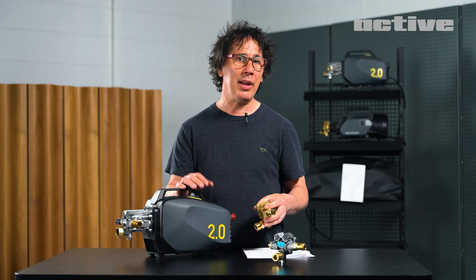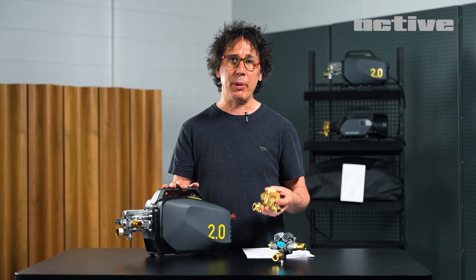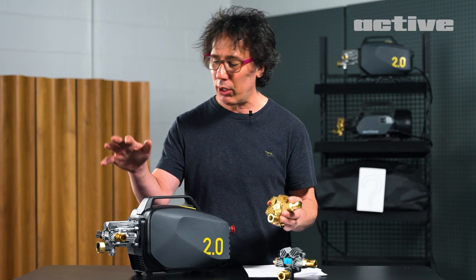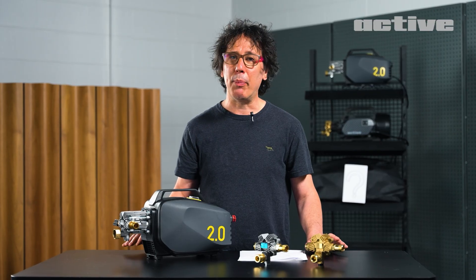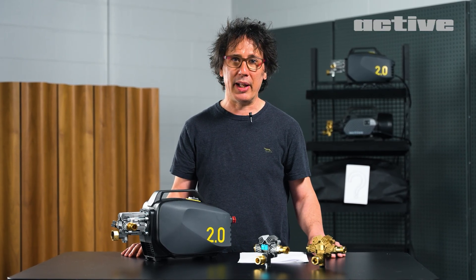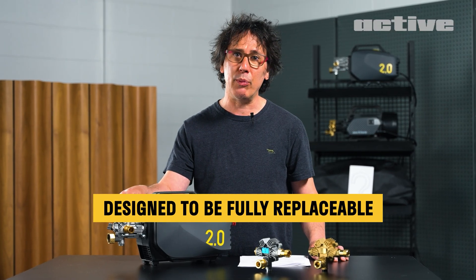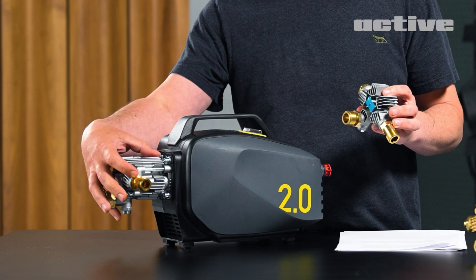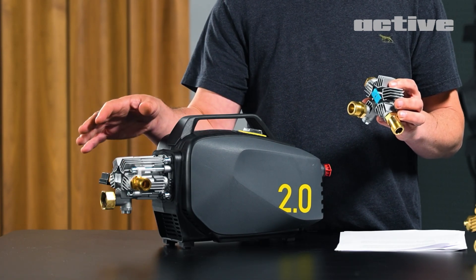Most pressure washers bury the pump beneath some overstuffed housing. But in our case, we knew this was the key to better performance, so we wanted to put it right out front where everyone can see it. Most other units on the market — if the pump goes, the whole thing goes in the trash. That's why we designed our patented five-piston pump to be fully rebuildable. If you need to replace the head or the pump entirely, it's as easy as popping this one off and putting the new one on. You're good to go.